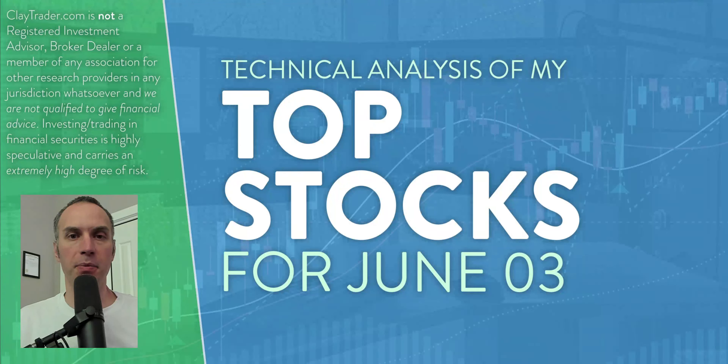Hey, it's Clay at ClayTrader.com. This will be my top 10 stocks as we head into Monday, June 3rd. This will be a technical analysis breakdown. So if you are someone that uses charts within your trading, or maybe you're just interested in learning more about charts and how they can be used as a tool to help make good decisions as a trader, this will be a video for you.